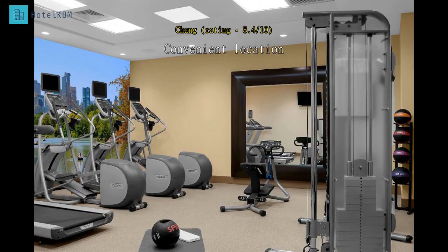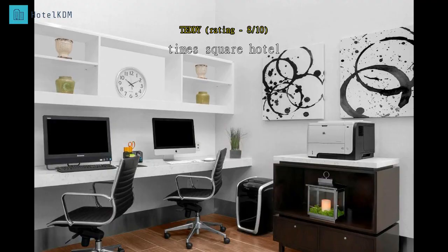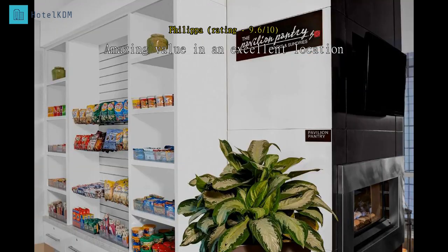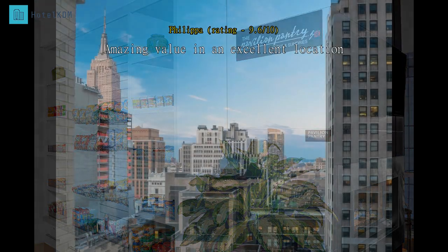Very good location near Times Square. Room quite small and breakfast kitchen staff not so friendly. A few steps from Times Square, great staff and amazingly quiet at night, even with all the crowds of Times Square — really recommended. I was really impressed with the hotel and it will definitely be my go-to hotel in New York from now on. Friendly staff, decent-sized room for Manhattan, and excellent value.